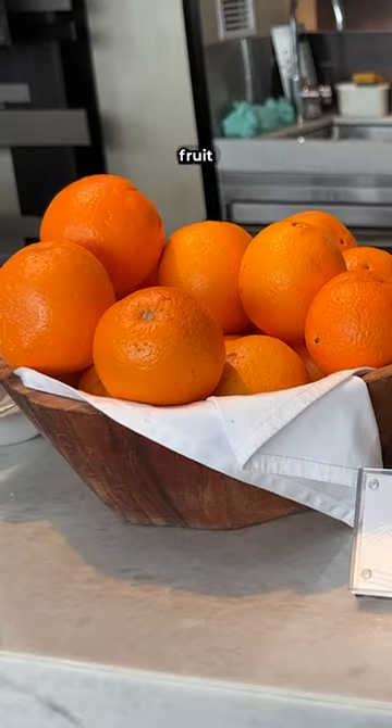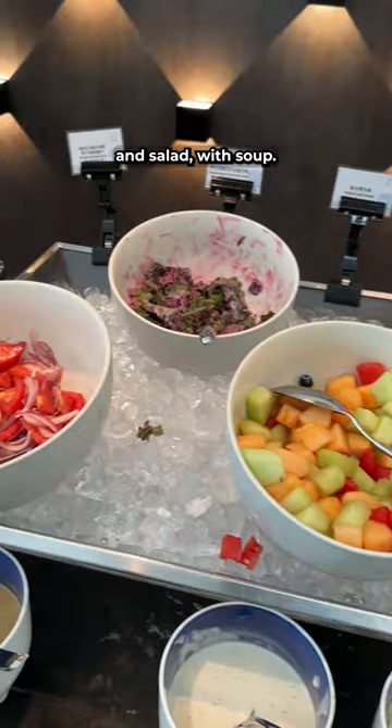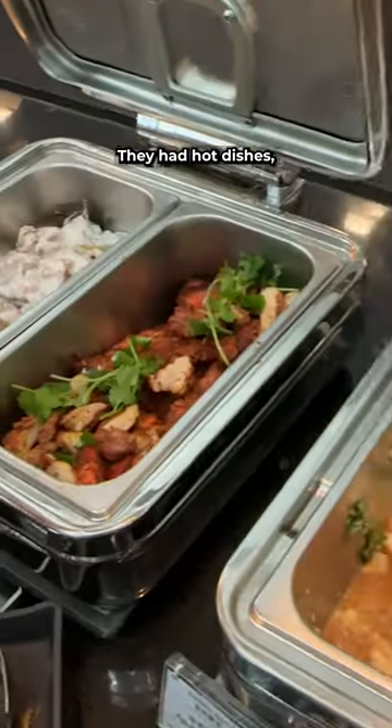There's also ice cream, fruit and desserts, and salad with soup. This was a fish ball soup and I went back for seconds. They had hot dishes too.